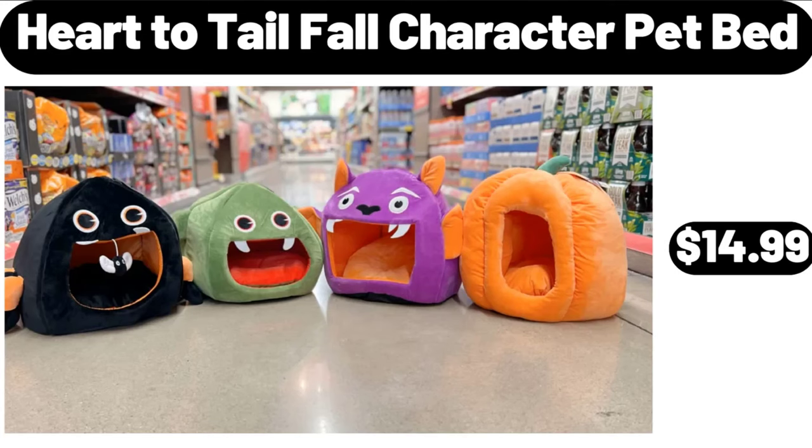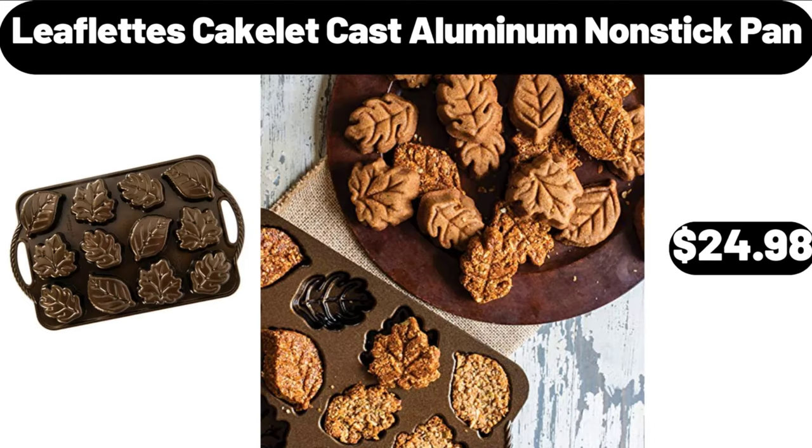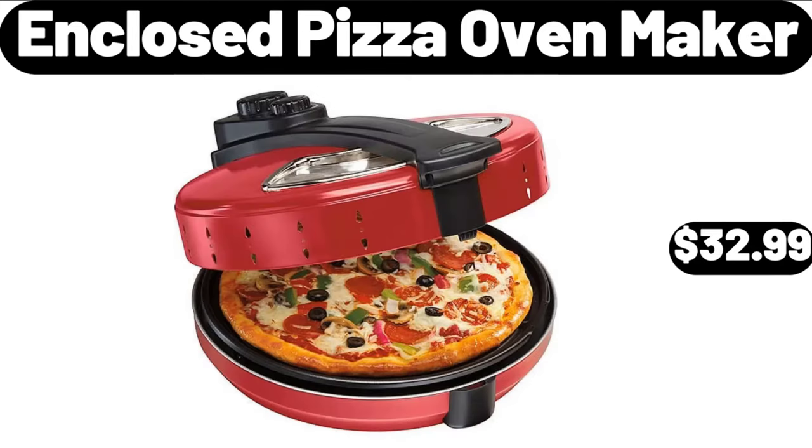Heart to Tail fall character pet bed, $14.99. Programmable stay or go slow cooker, $29.98. Leaflet cakelet cast aluminum non-stick pan, $24.98. Enclosed pizza oven maker, $32.99.